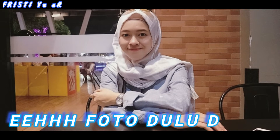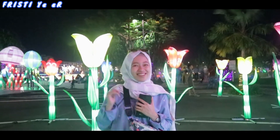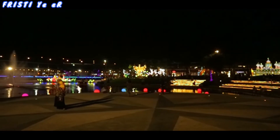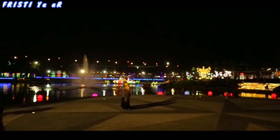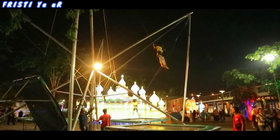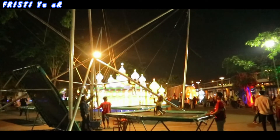Jadi sekarang kita lanjut eksplor lagi yuk. Ada lampu bunga-bunga, cantik banget teman-teman. Aku mau foto dulu di sini. Sayang banget nih teman-teman, aku kesini pas weekend jadi aku gak bisa banyak foto-foto karena terlalu rame pengunjungnya. Jadi saran aku buat kalian yang mau foto-foto di sini, jangan pas weekend ya. Aku juga gak cobain permainan di sini karena permainan di sini tuh untuk anak-anak sama keluarga. Jadi nanti deh kalau aku udah berkeluarga, aku bakal cobain.